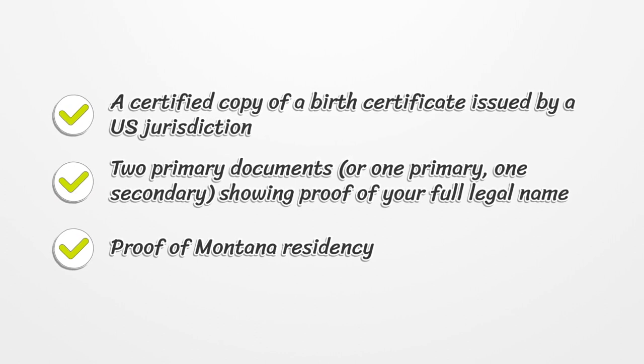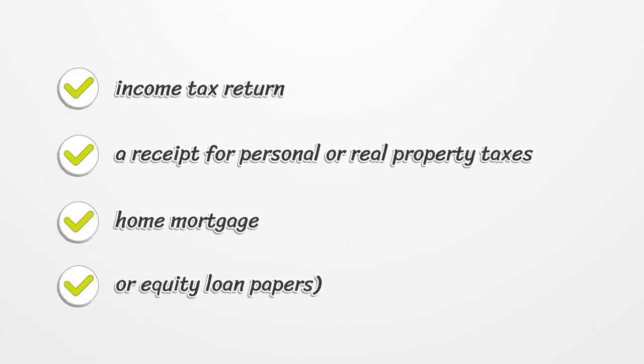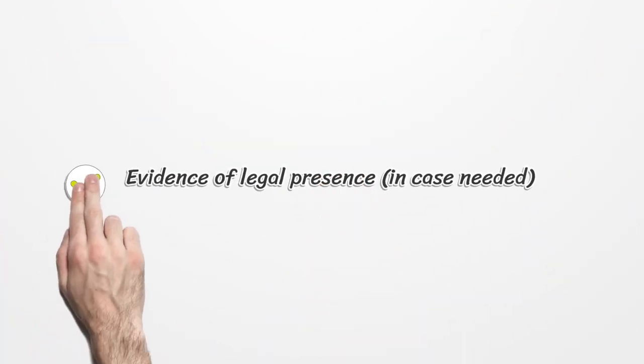Proof of Montana residency: income tax return, a receipt for personal or real property taxes, home mortgage, or equity loan papers. Evidence of legal presence, in case needed.